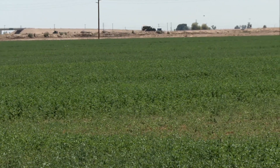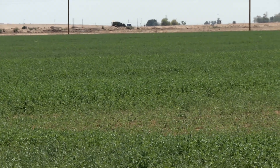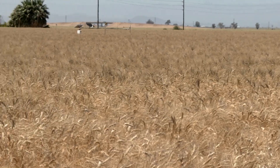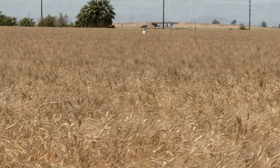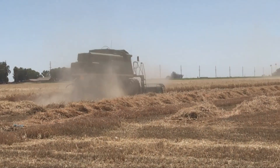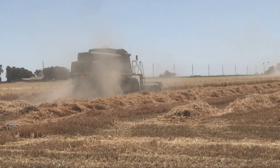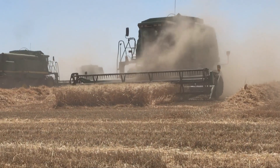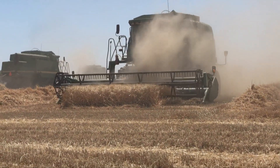My primary production is forage crops and secondarily I grow a lot of seed crops. Wheat is one of the lesser crops that I grow, but it's a good rotational crop. I chose wheat for this project because the project finished in December and it was one of the only crops I could plant then. Now we're going to harvest the first crop off of this subsurface drip system that was provided with SWEEP grant funding.